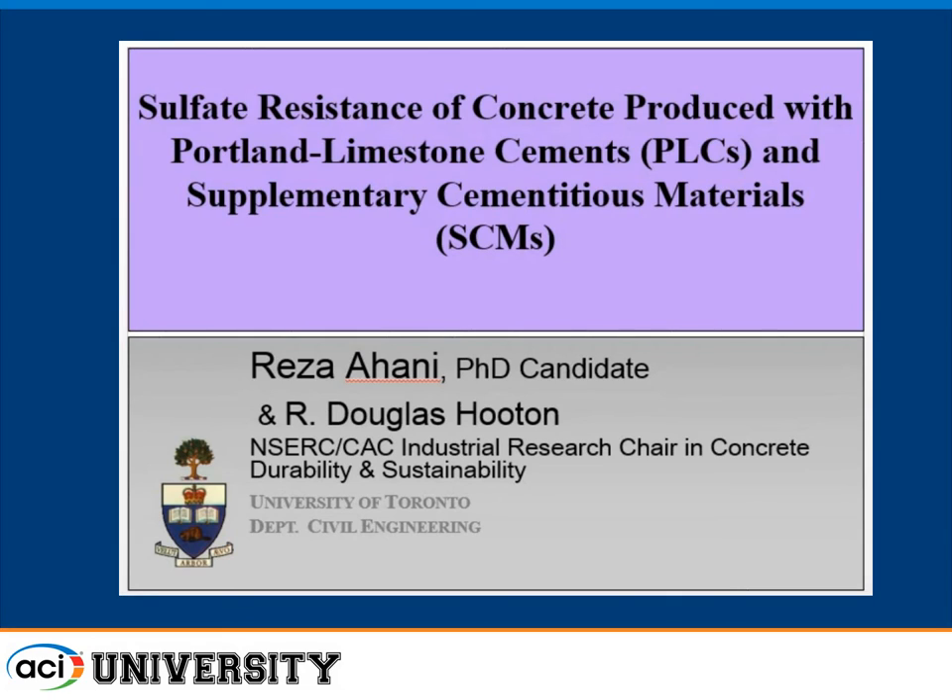This is a bit of a different talk in this session on proportioning, because it has nothing to do with proportioning of limestone cements, but it has to do with the sulfate resistance of concretes that contain significant amounts of limestone in the cements — typically the blended C595-1L cements — in combination with supplementary cementitious materials. Reza Hani is my PhD student; he's been doing the work on the concrete for the last four or five years, hopefully finishing soon, and I'm just a messenger.